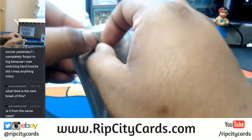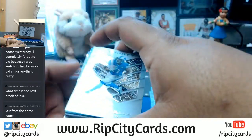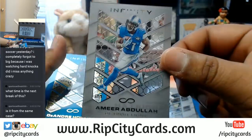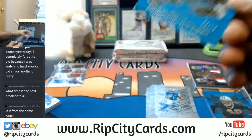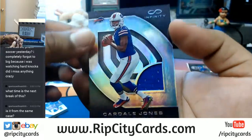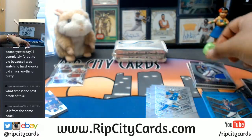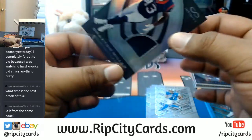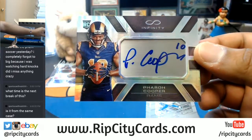Next pack. Jakeem Grant, Dolphins. Amir Abdullah, Lions. To 88: DeAndre Hopkins for the Texans. Plus the next one to 288: Cardale Jones with a relic for the Bills. Number 288, Braxton Miller of the Texans. And the auto to 288, Farrell Cooper for the Rams. That auto.